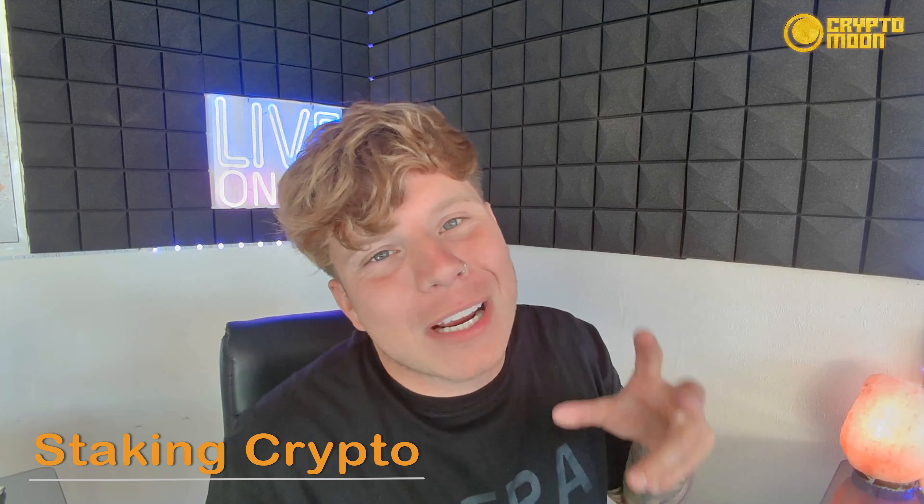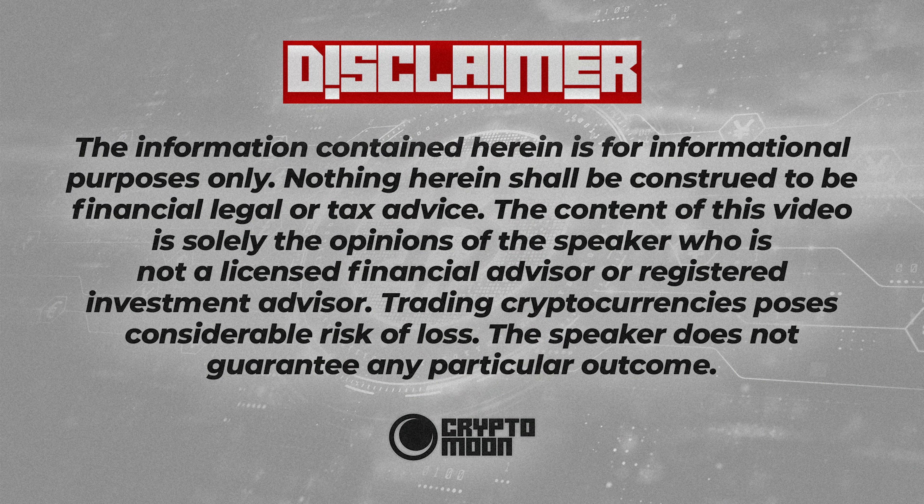What is going on everyone, welcome back to the channel. Today we are bringing you a brand new token to speak about. I'm super excited and hyped up. Quick disclaimer: I'm not a financial advisor, I do this for education purposes only. Let's get straight in.